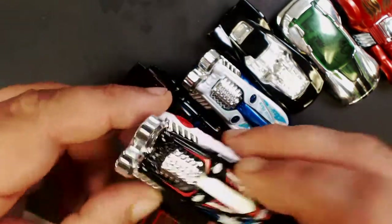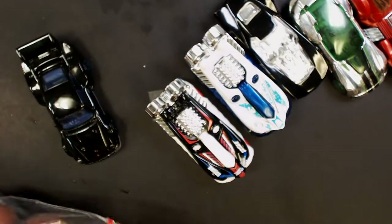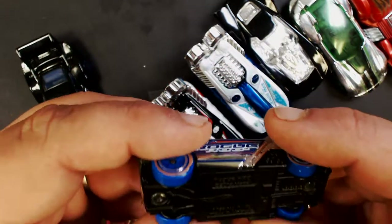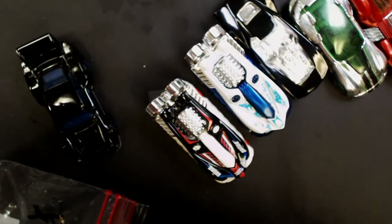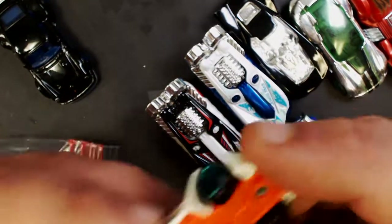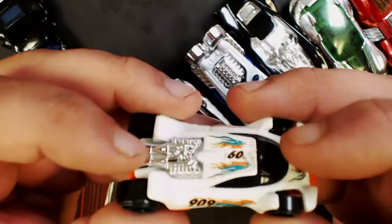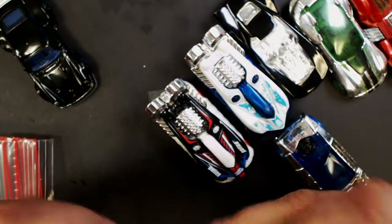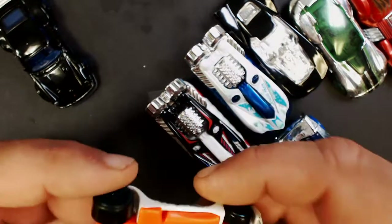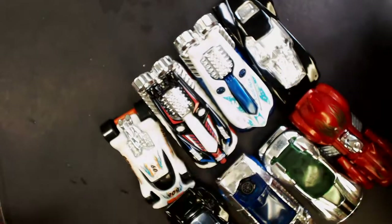There's another one in a different color. Another chrome Rogue Hog. And this is a McDonald's Hot Wheel — has no name on it but has a metal body. So we got eight for that dollar bag.